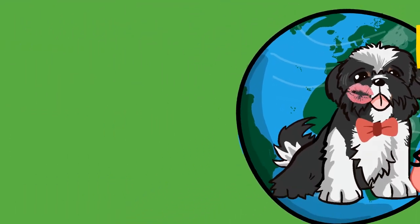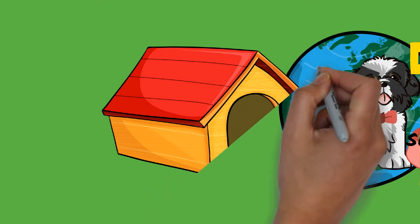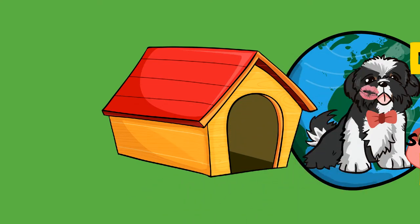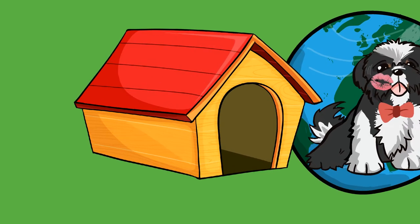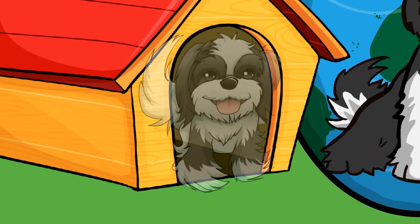The coat may be of any color, though white with blazes of gray are frequently seen. A very noticeable feature is the underbite, which is required in the breed standard. The traditional long silky coat, which tends to reach the floor, requires daily brushing to avoid tangles.